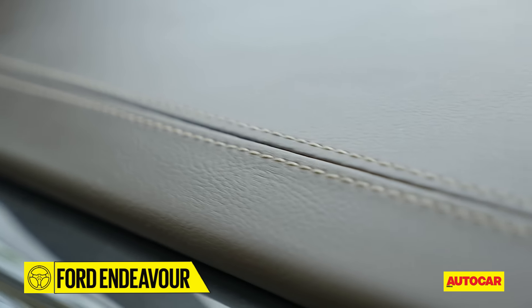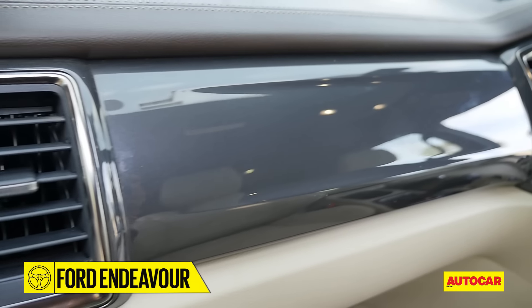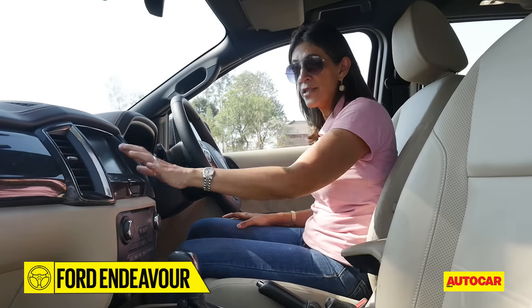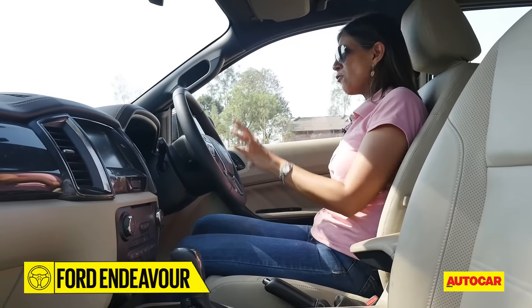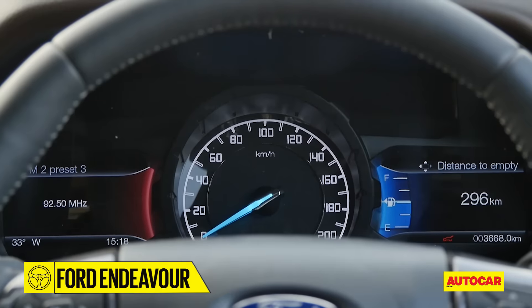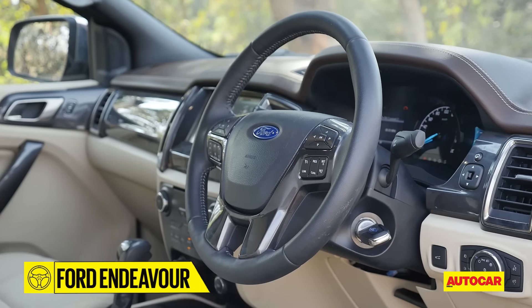The interiors are much nicer than before — they feel far more upmarket and richer. There's lovely double-stitch leather covering the top of the dash. The central part of the dash has nice glossy plastic and satin metal, and of course there's an integrated touchscreen. I particularly like the dials and the two displays around them, which give you a whole load of information.